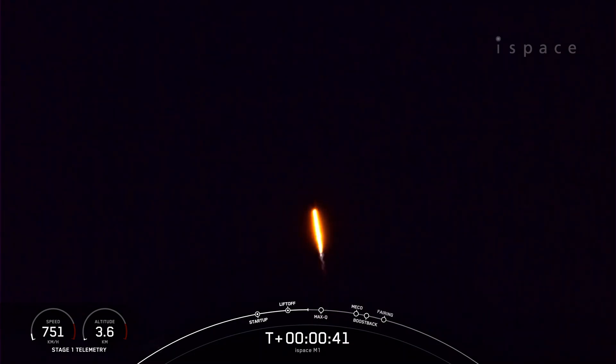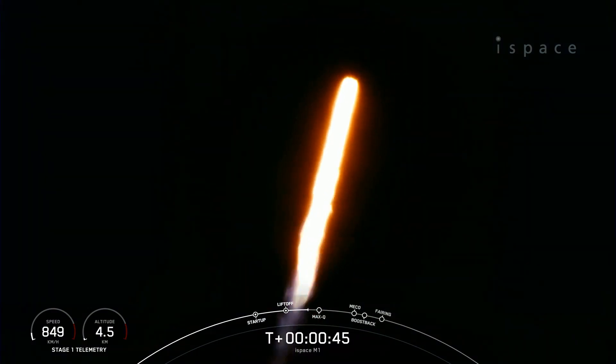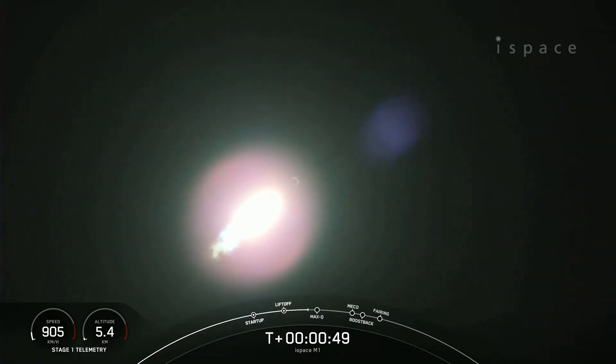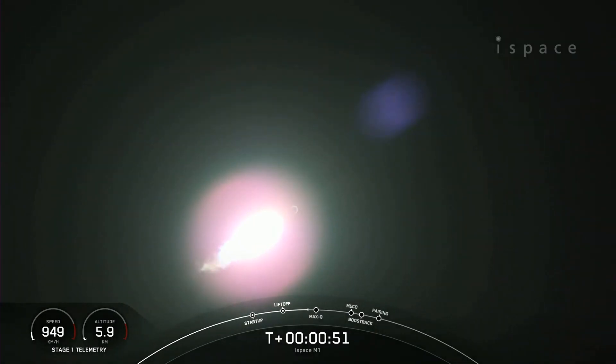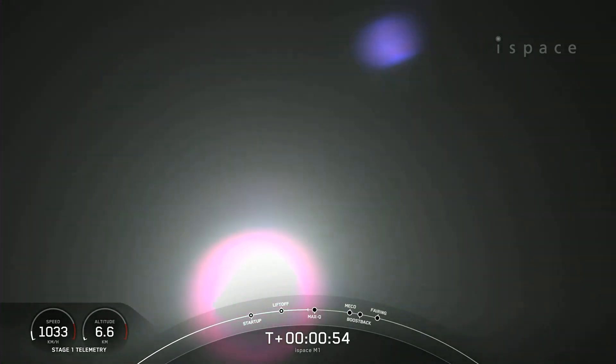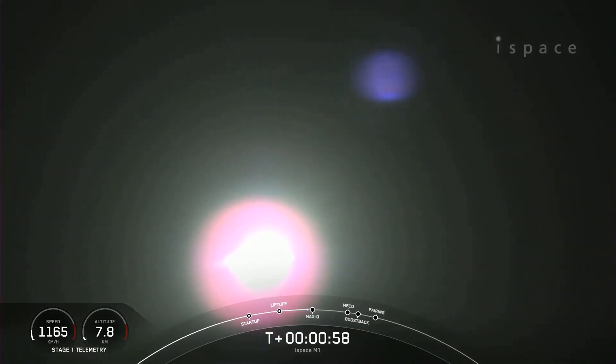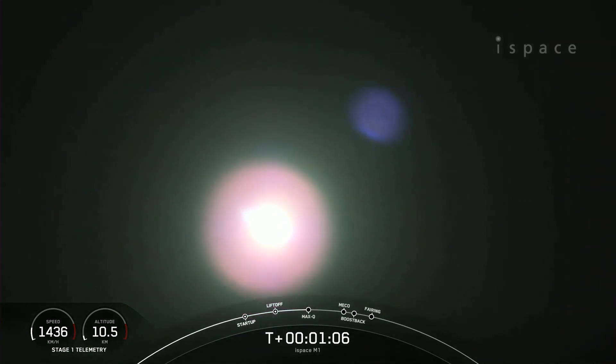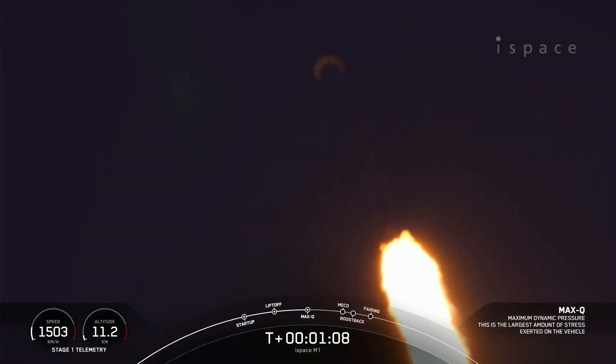During ascent, we tilt the engines, which we call gimbaling, and that turns the rocket horizontally — that's what we call a gravity turn. We are still going up, but we are also heading horizontally away from the launch pad. Vehicle supersonic. The rocket typically needs to go 17,500 miles per hour horizontally in order to avoid being pulled back down to Earth and get into orbit.